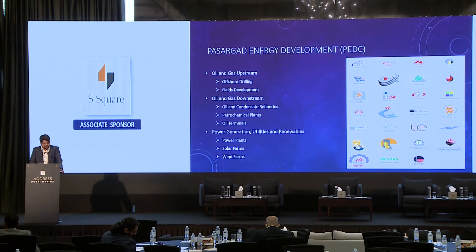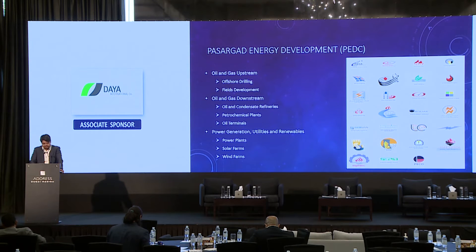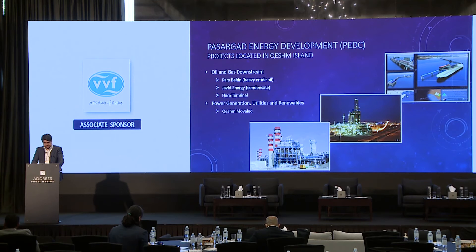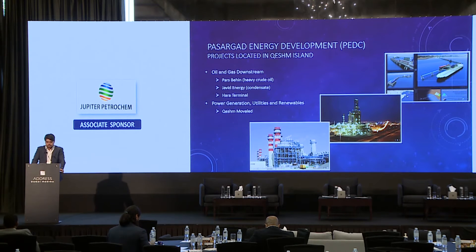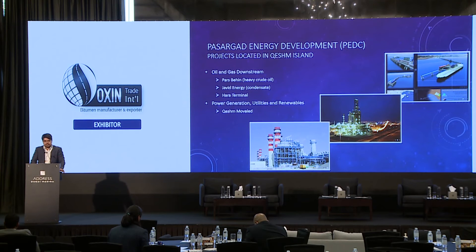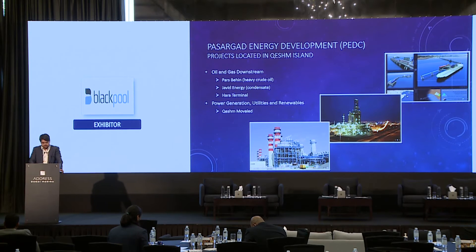The last investment areas include energy and utilities: power plants, solar and green energy farms, and some technical and service companies. PEDC is looking for any proposals or offers from licensors and financiers to share the benefit of these projects or to start new projects. Mr. Ramazan has confirmed that PEDC is here to have a great meeting on these topics.